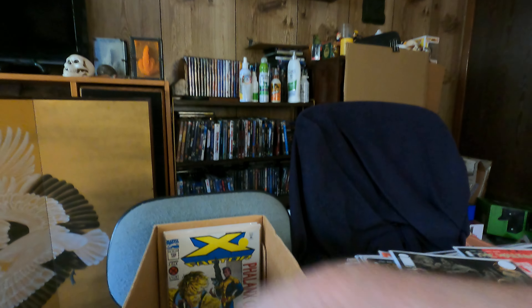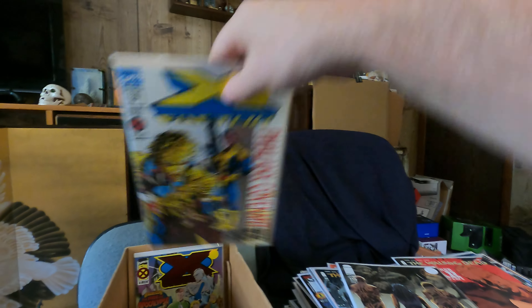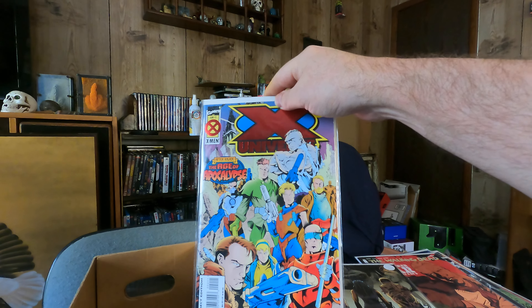X-Factor 100. X-Factor 106 with the Phalanx Covenant. And X-Universe number two.